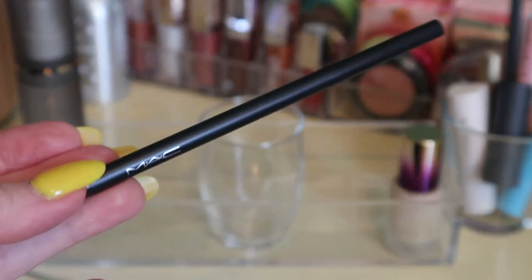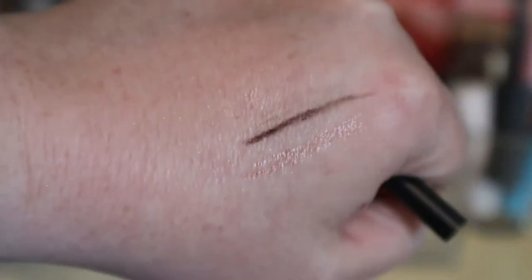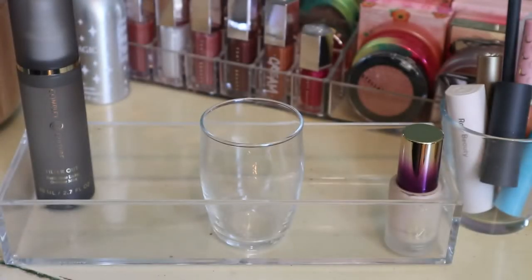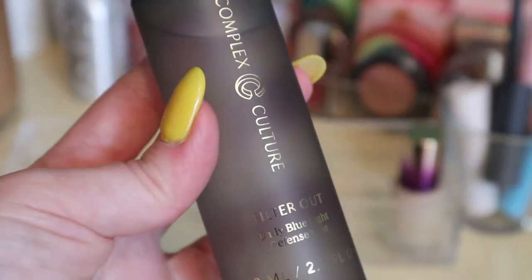I had the MAC Eyebrow Pencil in the shade Spiked — I really like this. It's a bit dark for me but I can make it work because it's a very dry and waxy pencil, so it's easy not to go overboard. It's one of those tiny micro pencils. It is getting quite dry but for a brow pencil you kind of want it a little dry, so I'm keeping it.